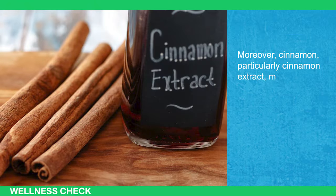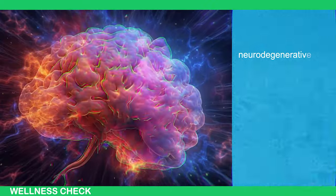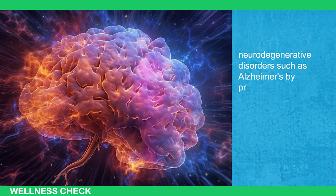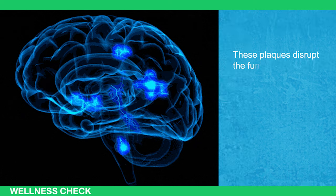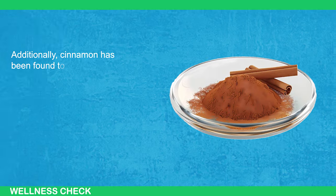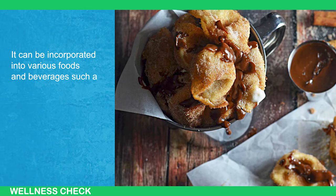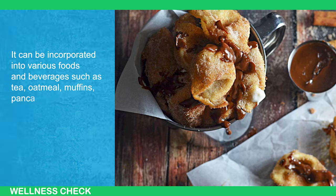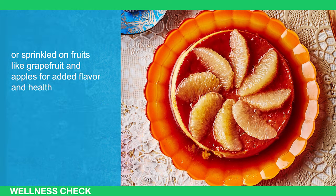Cinnamon extract may have the potential to treat cognitive decline and neurodegenerative disorders such as Alzheimer's by preventing the accumulation of beta-amyloid plaques in the brain, which disrupt neuronal functioning and contribute to Alzheimer's disease. Additionally, cinnamon has been found to be beneficial in treating cardiovascular disorders. It can be incorporated into various foods and beverages such as tea, oatmeal, muffins, pancakes, toast, or sprinkled on fruits like grapefruit and apples for added flavor and health benefits.